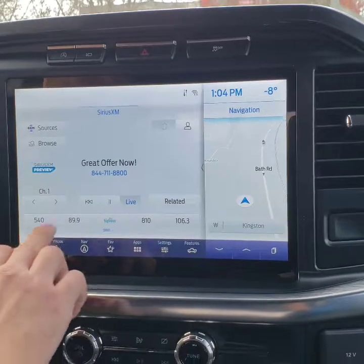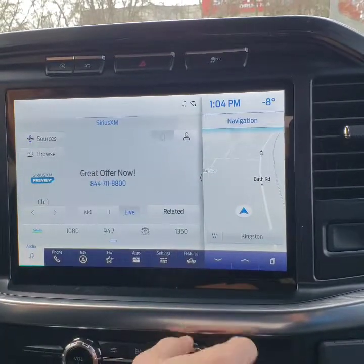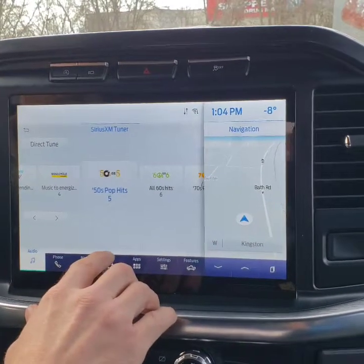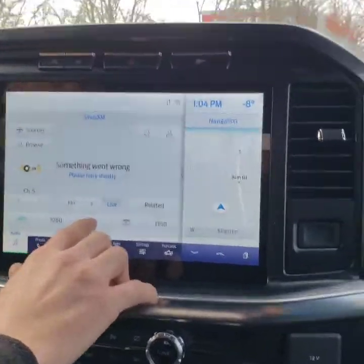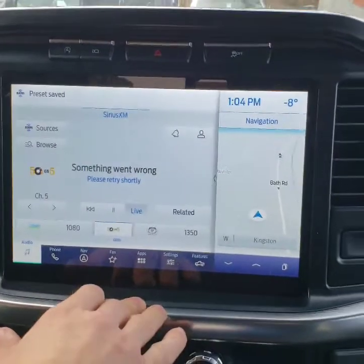For those who don't know, you can do XM radio, AM radio, FM radio. You have all your saves down here. By pressing and holding one of your buttons at the very bottom, you can change it to whatever station you want — like 50s on 5.